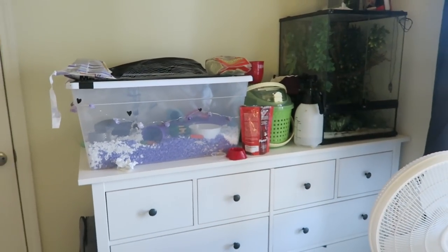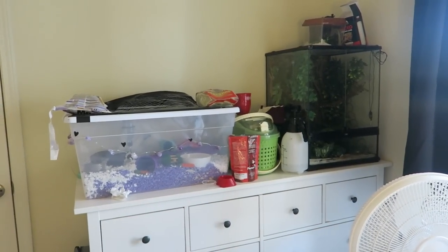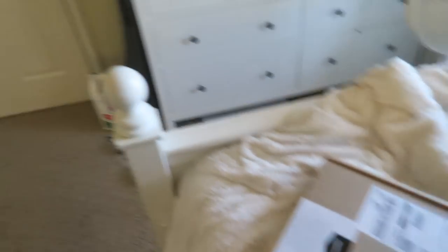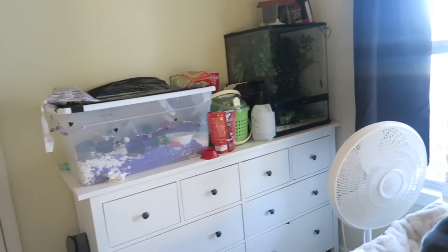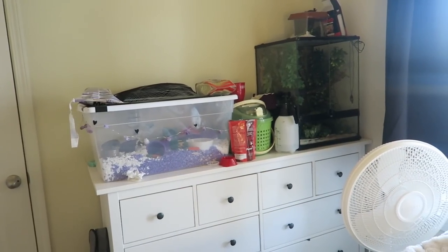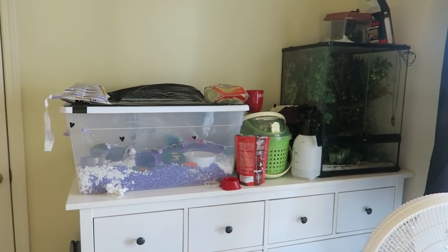Basically what I'm going to be doing is I'm going to move my gecko enclosure to another area, and then this entire dresser area is going to be the Ikea Detolf. I bought a TV mount and I'm going to mount the TV over the Detolf. So this whole room is going to be changed around. In this video I'm going to be building the Detolf, figuring out how to make some type of lid for it, and just giving my hamster a really, really big enclosure.